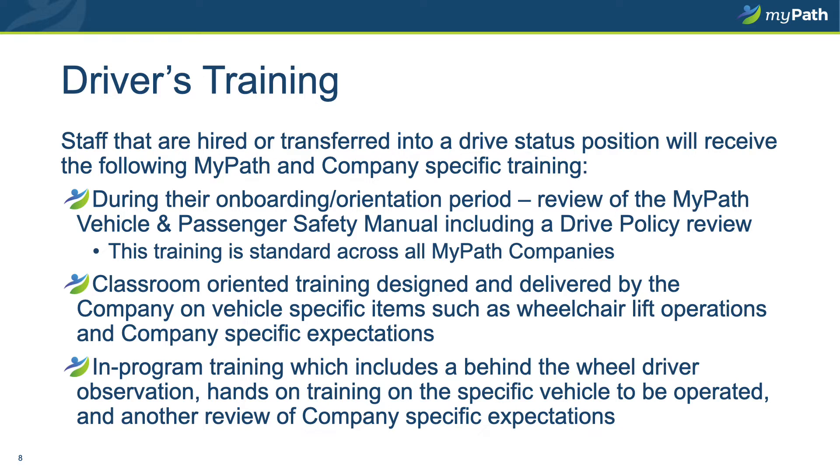The classroom training will also address vehicle-specific activities such as operation of a wheelchair lift. The third and final leg of training before getting behind the wheel is an in-program training, which includes a behind-the-wheel driver's observation — think of it as a road test like when you first got your driver's license. You'll have a chance to get behind the wheel and go for a drive with your supervisor or designee. It also presents an opportunity for hands-on training on how to operate different components of the vehicle such as the lift, handicap accessible doors, securements, and other unique vehicle functions. Please be sure to take full advantage of these three opportunities and ask any questions you may have as you go along.